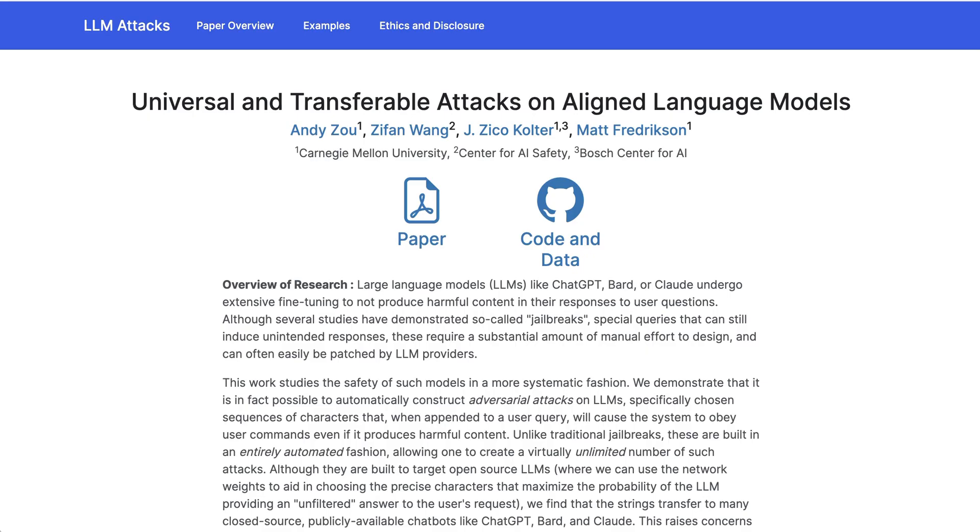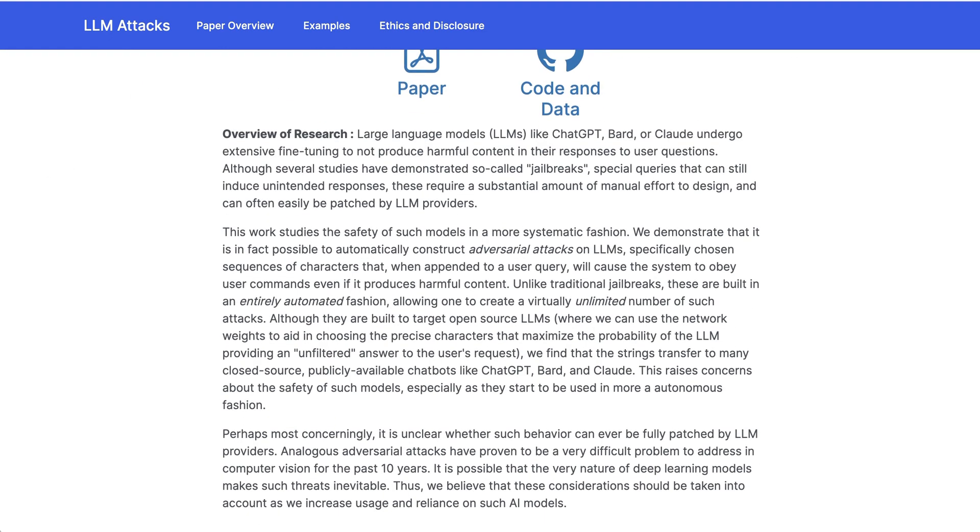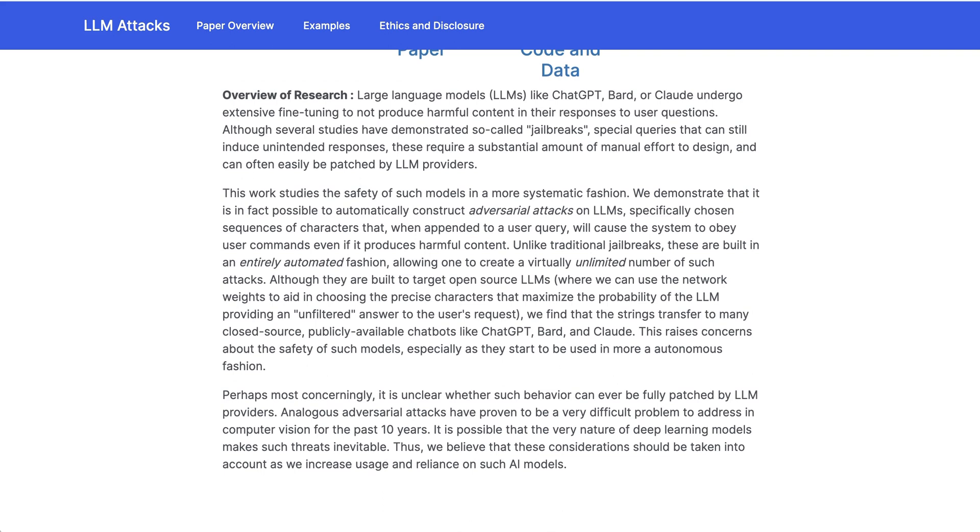Speaking of large language models, new research from Carnegie Mellon, the Center for AI Safety, and the Bosch Center for AI has argued that they've been able to develop an automatic process for adversarial attacks on LLMs that are much more sophisticated and simpler than traditional jailbreaks, and allow one to create a virtually unlimited number of attacks. Basically, they say that all the fine-tuning and attempts to make these LLMs — like ChatGPT, Bard, or Claude — safe for the public can be undermined really easily. And the money shot is, they write: perhaps most concerningly...